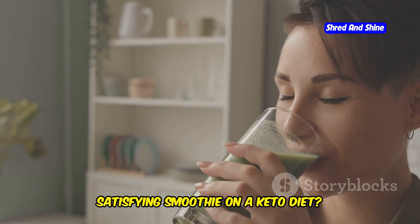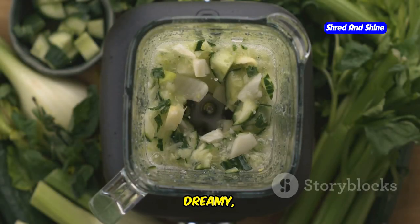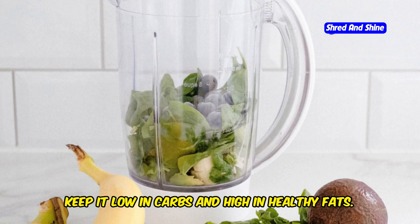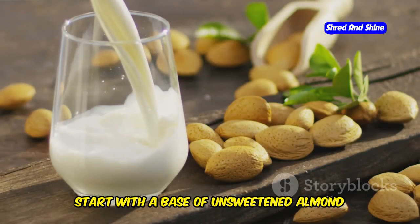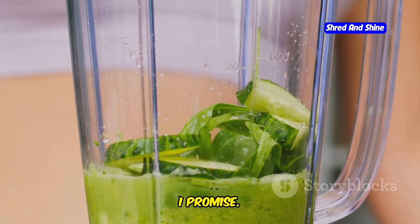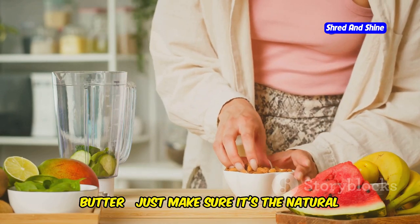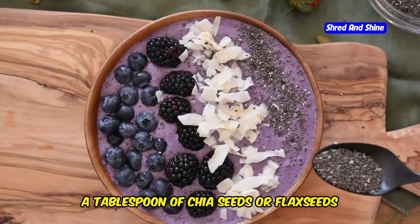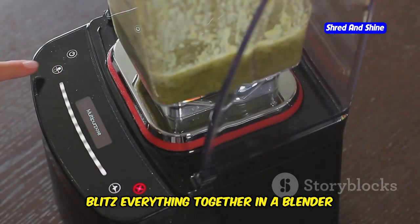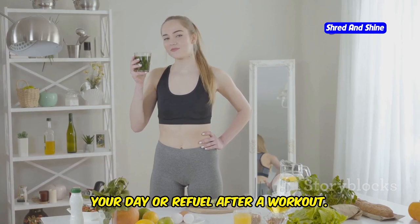Who says you can't have a delicious and satisfying smoothie on a keto diet? This low-fat keto smoothie is creamy, dreamy, and packed with healthy fats and nutrients. Start with a base of unsweetened almond milk or coconut milk. Add a handful of leafy greens like spinach or kale — you won't even taste them. For a boost of healthy fats and creaminess, add a dollop of natural almond butter or peanut butter. A tablespoon of chia seeds or flax seeds will add extra fiber and omega-3 fatty acids. Blitz everything together until smooth and creamy.